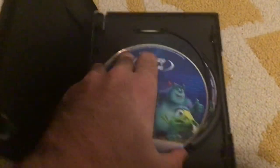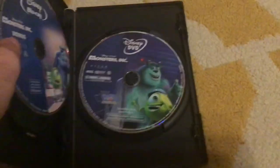Here's Monsters, Inc. You can see Mike and Sully on the cover. Spine and back — it has three discs: disc one with the Blu-ray movie, disc two with the Blu-ray bonus features, and disc three with the DVD. All three discs have Mike and Sully on them.